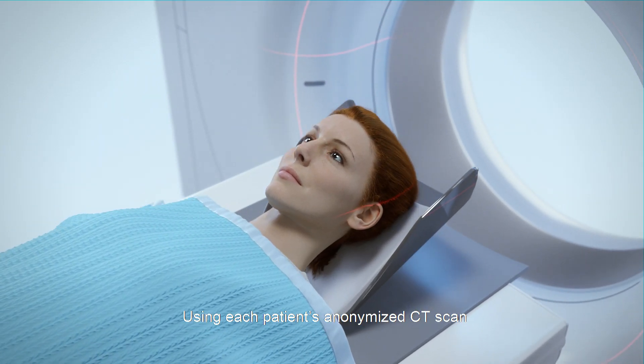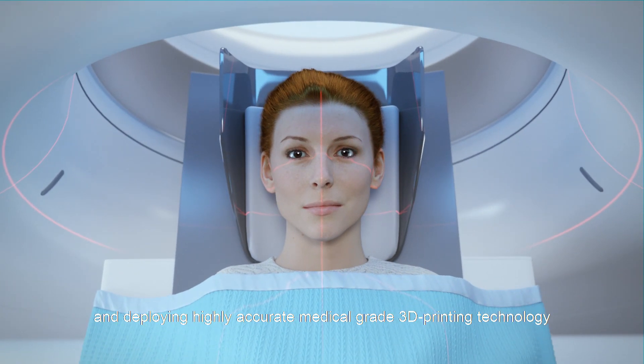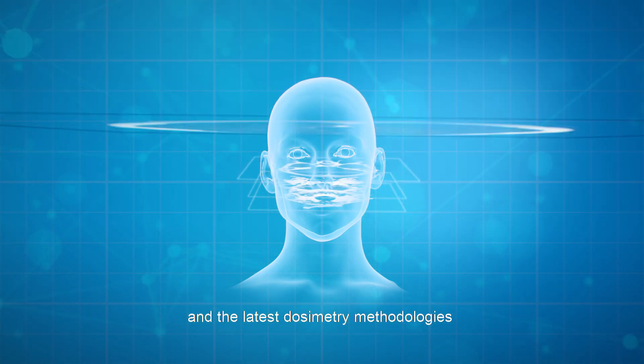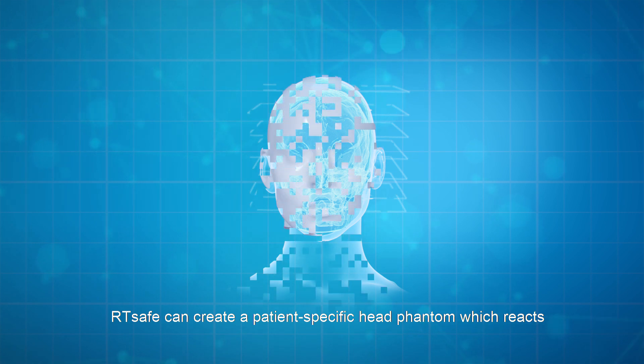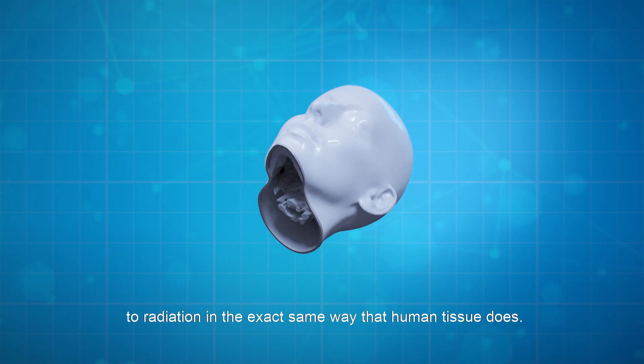How does it work? Using each patient's anonymized CT scan and deploying highly accurate medical-grade 3D printing technology and the latest asymmetry methodologies, RT-SAFE can create a patient-specific head phantom which reacts to radiation in the exact same way that human tissue does.